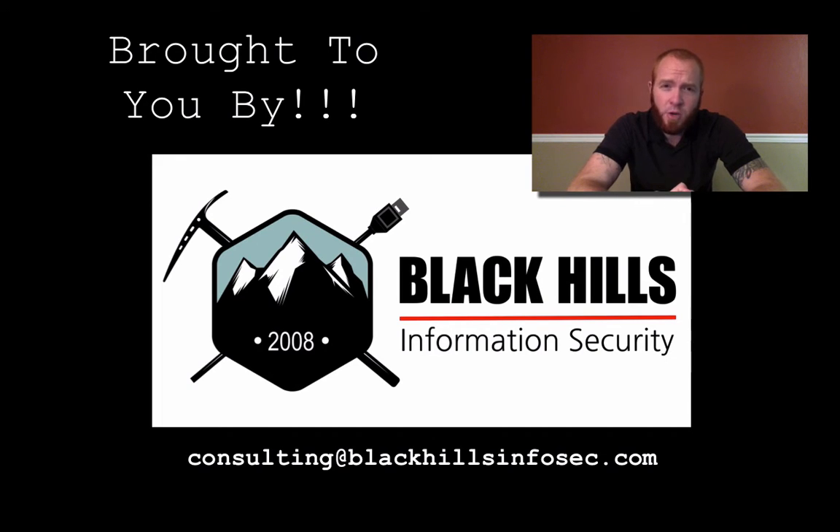If you're in need of a penetration test, a vulnerability assessment, or any other type of security assessment, contact Black Hills Information Security — send an email to consulting@blackhillsinfosec.com.